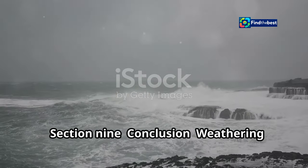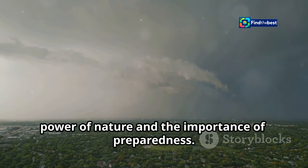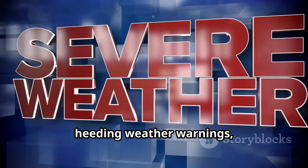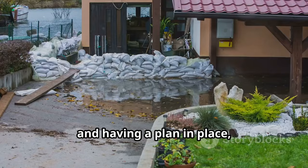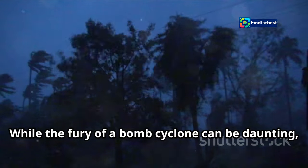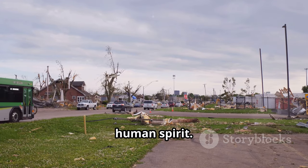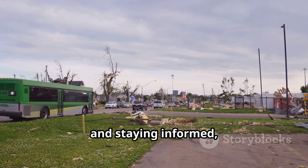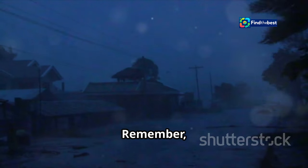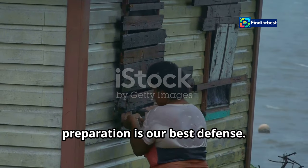Bomb cyclones are a stark reminder of the power of nature and the importance of preparedness. By understanding these storms, heeding weather warnings, and having a plan in place, we can mitigate their impact and protect ourselves and our communities. While the fury of a bomb cyclone can be daunting, it also highlights the resilience of the human spirit. By working together, supporting our neighbors, and staying informed, we can weather the storm and emerge stronger on the other side. Remember: knowledge is power, and when it comes to facing the forces of nature, preparation is our greatest strength.